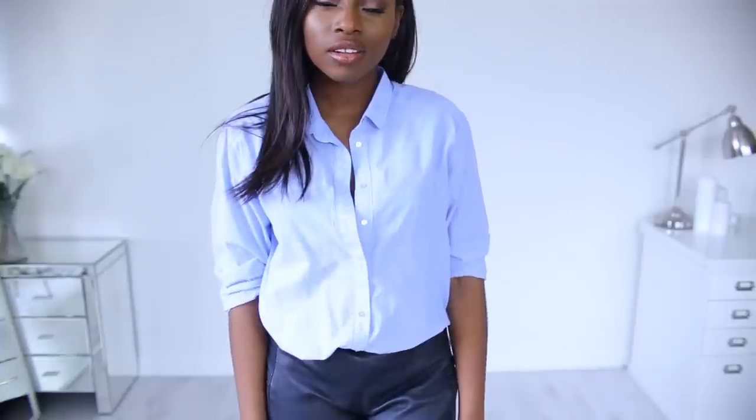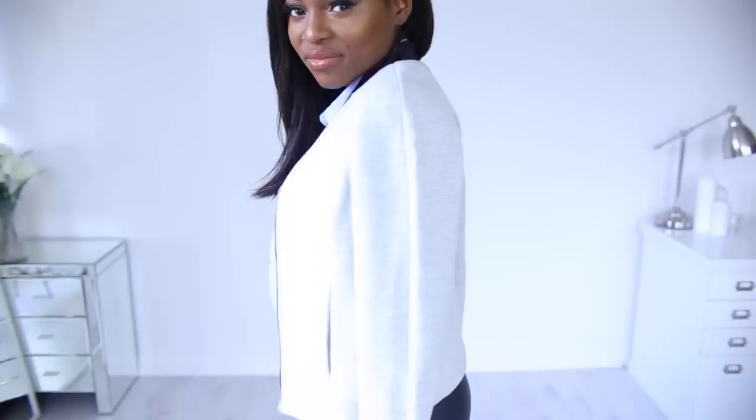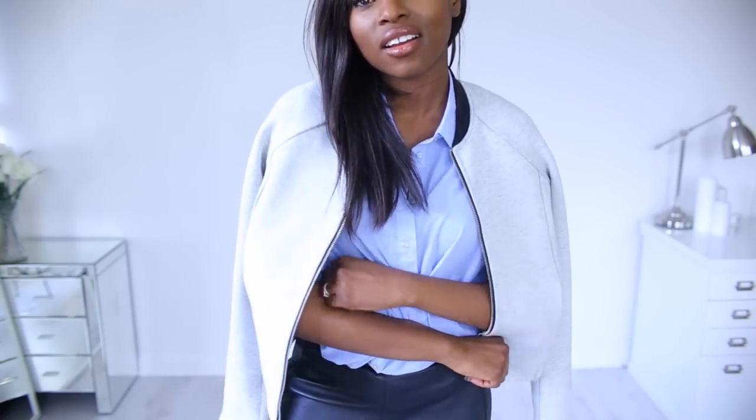So another essential to have in your wardrobe is the shirt. You can wear this buttoned up, buttoned down, tucked in, let out for a casual look or a really cool and trendy look. The shirt is definitely an essential to have in your wardrobe.